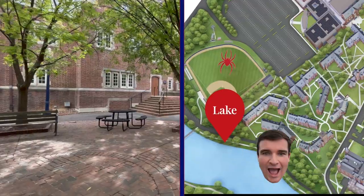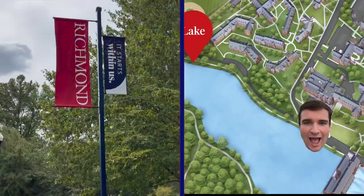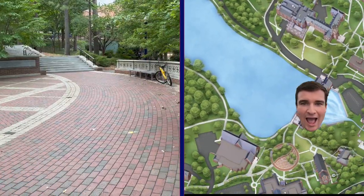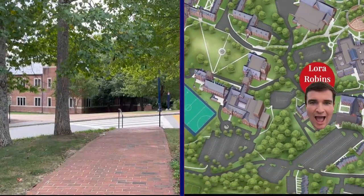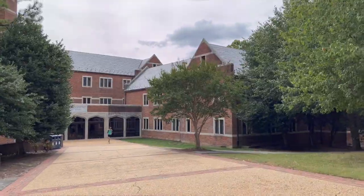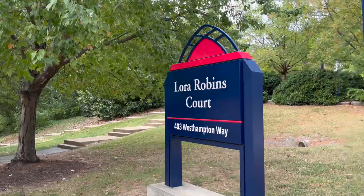We're actually going to head to another first-year residence hall that's on the other side of campus. We're going to cross back over the lake. And there it is — Laura Robbins.